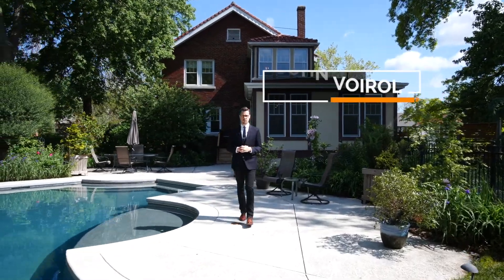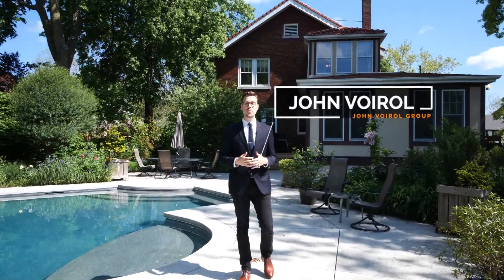Hi, I'm John, founder of the John Vorl Group. It's finally summer in St. Louis and that means swimming pool weather. This 36 by 23 gunite pool is just what you need. Welcome to 7170 Delmar Boulevard.